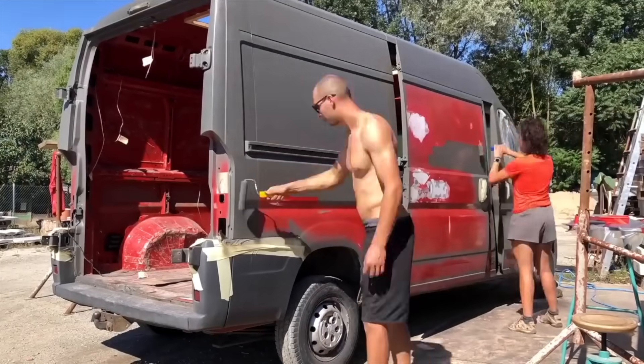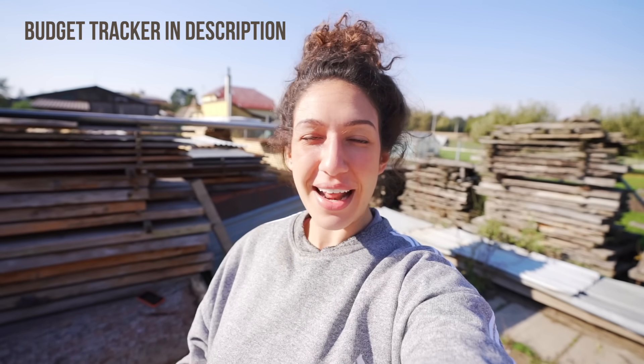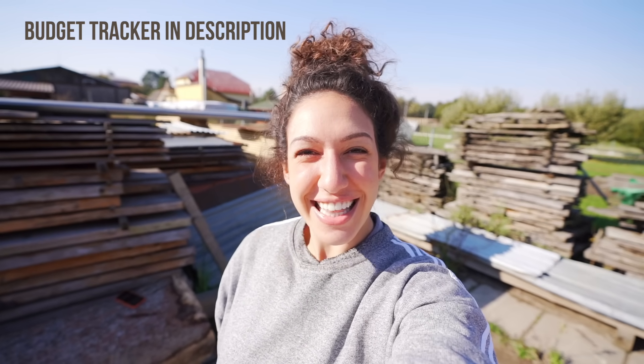We are waiting for the wind to die down so we can get to spraying. For everybody who guessed gray, you are 100% right — we are very predictable. The previous conversion we rolled it on, and that worked out really well for us. This time we're going to try spraying. Getting your van professionally spray-painted, professionally color-changed can cost thousands of dollars, so this is a better way to get the look we want while keeping within our $20,000 budget.